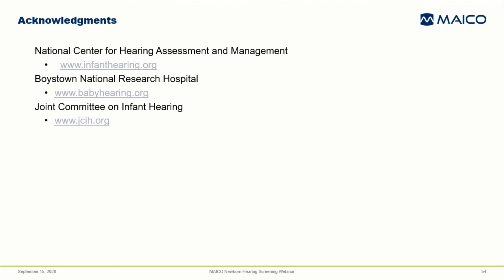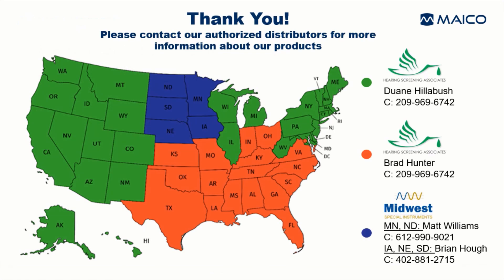I'd like to acknowledge that the two videos shown in this presentation were produced by the first two organizations listed here. I've also referenced the Joint Committee on Infant Hearing several times — this is their website. All three of these websites offer much more information on a variety of topics related to newborn hearing screening. I direct you to these sites if you're interested in knowing more. Thank you for your attention today.